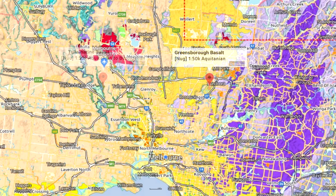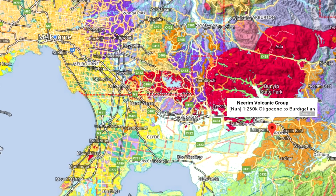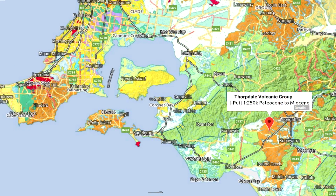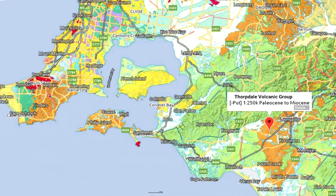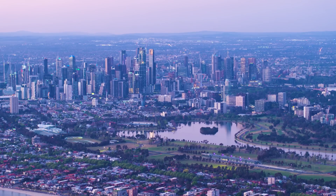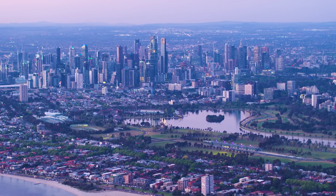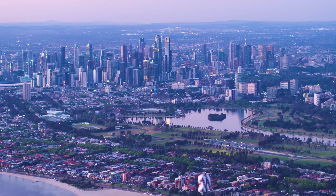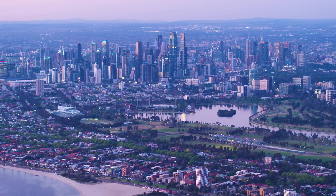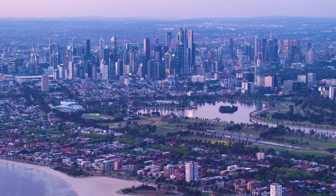Adding to the mystery is a series of volcanic activities known as the older volcanics, which occurred some 20 million years ago. Is there a link between these and the formation of the sunk land? This question remains a cryptic chapter in Victoria's geological chronicle. Despite ongoing research, many details about the exact boundaries and full extent of the Port Phillip sunk lands still need to be clarified, merely adding another layer of intrigue to Victoria's complex geological history.